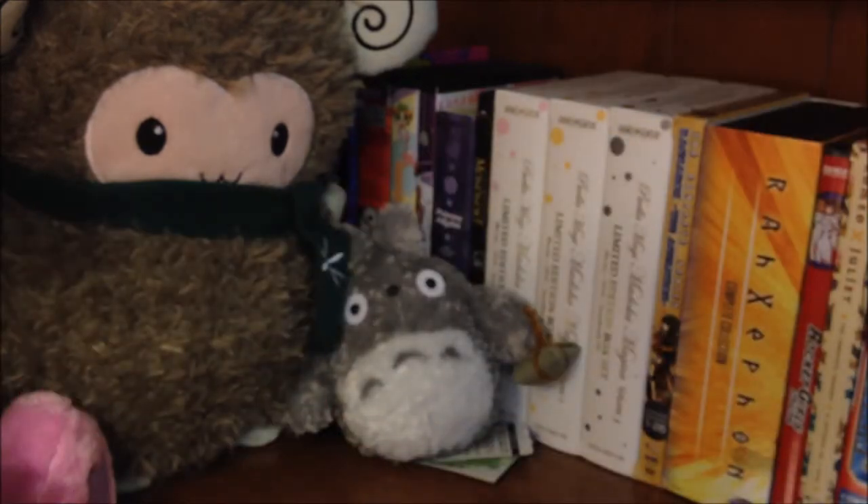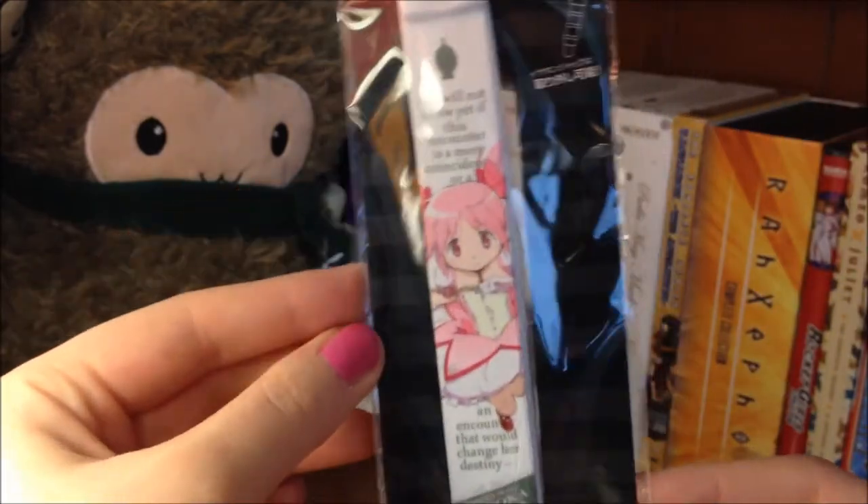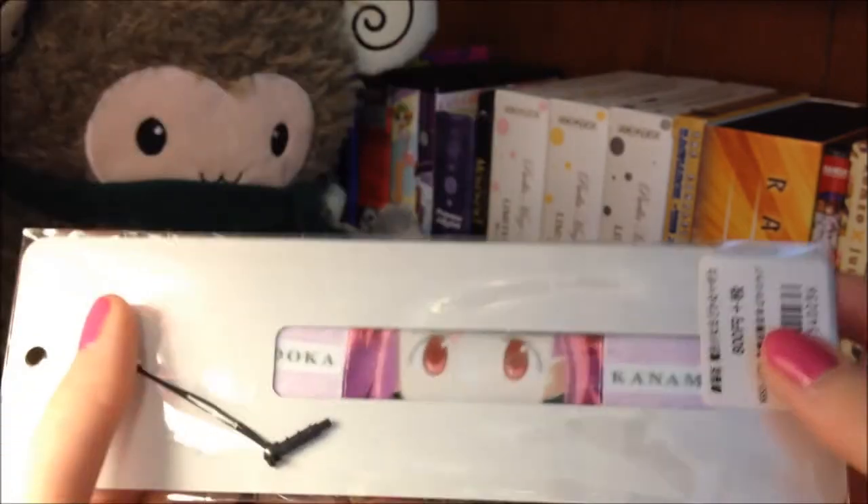I also got another strap charm, and this one is from the Madoka Magica series, so of course this is of the main character Madoka. It looks pretty cute — you can kind of see on the back as well.